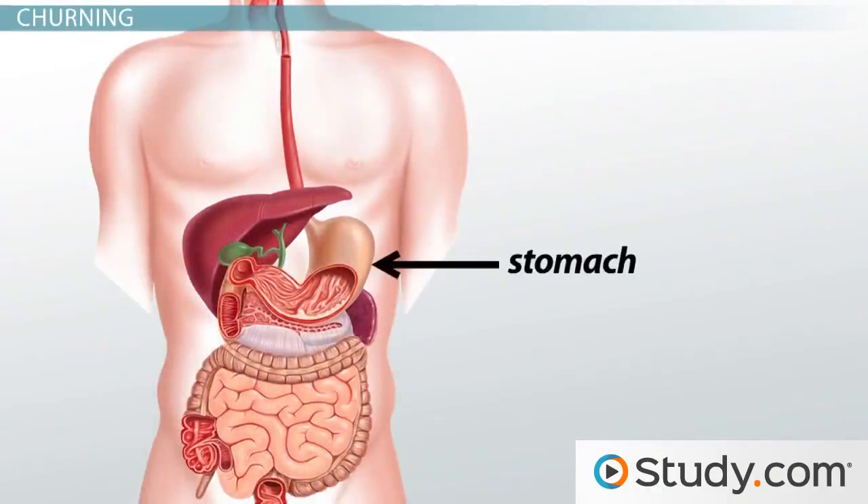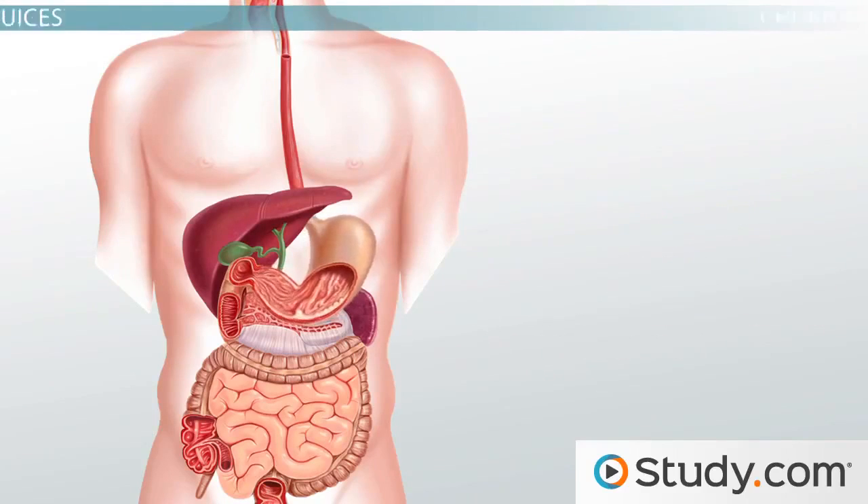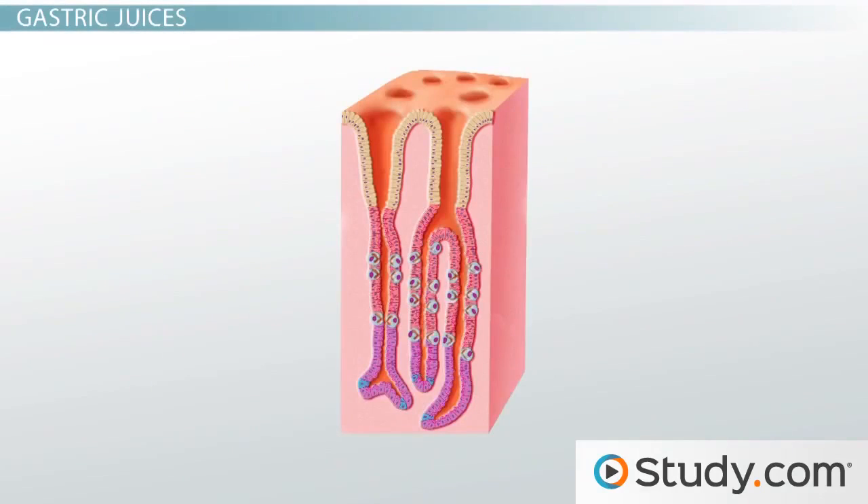You can think of your stomach as both a temporary storage sack for food as well as a site for digestion. The walls of your stomach contain layers of smooth muscle, and as food enters your stomach, the walls begin to stretch, prompting the smooth muscle to contract. This muscle activity leads to the physical mixing and breaking down of food in the stomach, known as churning.